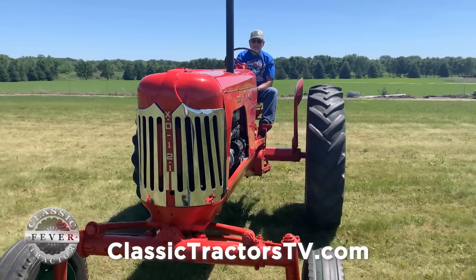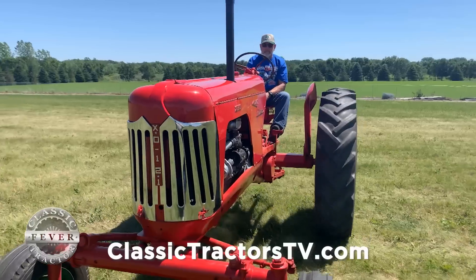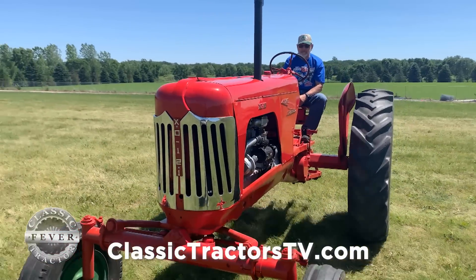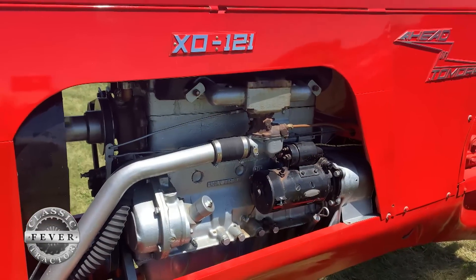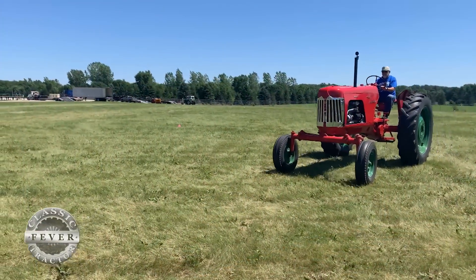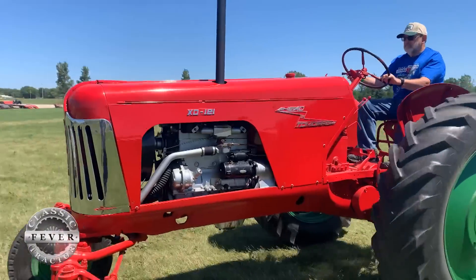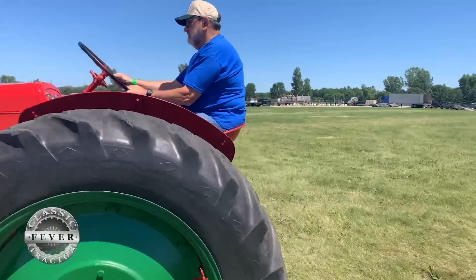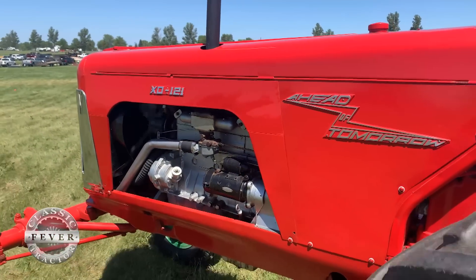They never planned to sell this tractor. The 12 to 1 compression ratio really changed what you put in the fuel tank. The equivalent now is aviation gas or race gas. Back then, Ethyl Corporation, which made the high compression fuels, had to blend special fuel just for the tests on this tractor.